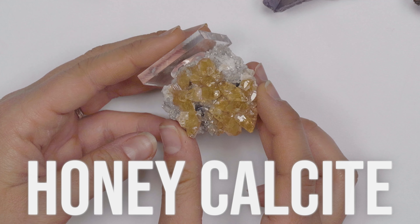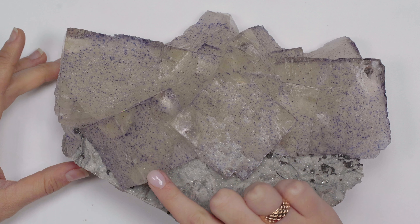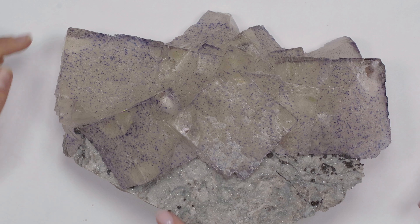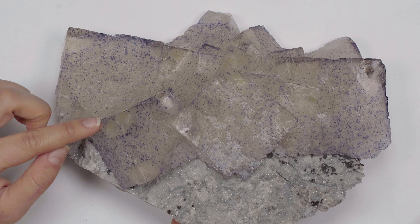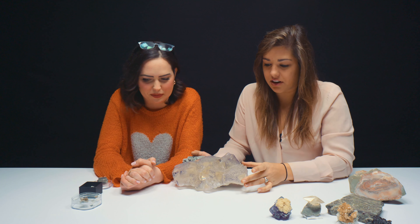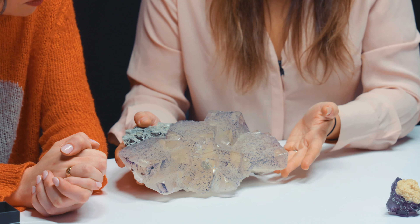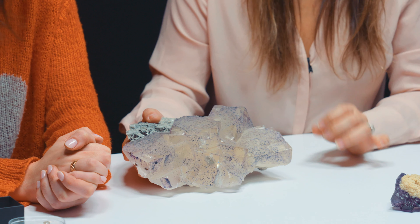We do have a couple surprises. The first one — this is called a honey calcite. Isn't that beautiful? You can get a beautiful honey-colored calcite from Elmwood. But another thing that Elmwood is famous for is something called Carthage Corners on their fluorite. This is a prime example — these are purple polka dots on colorless fluorite. What's neat is you can see that the corners are clearer and less opaque than the other areas. These are called Carthage Corners because they occur in Carthage, Tennessee, and those corners are where it looks clearer and less opaque.